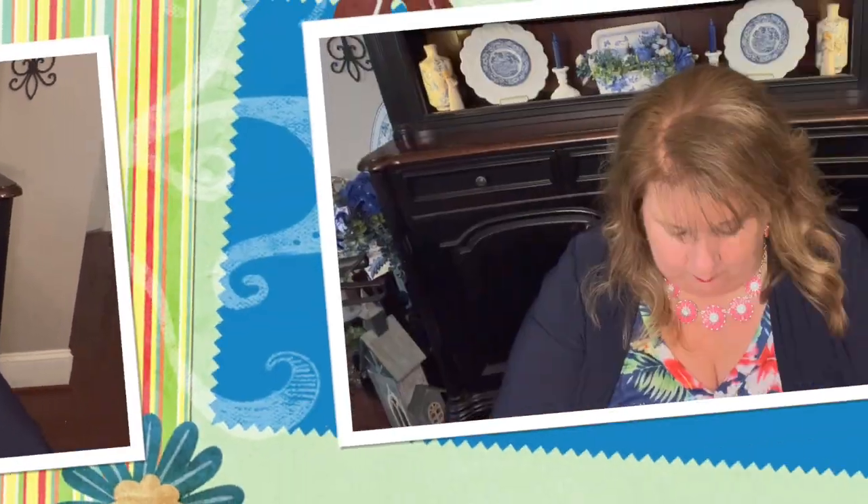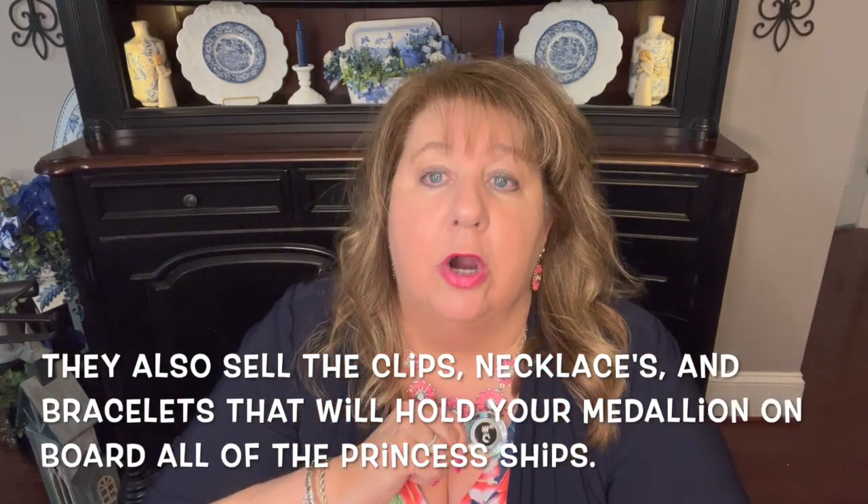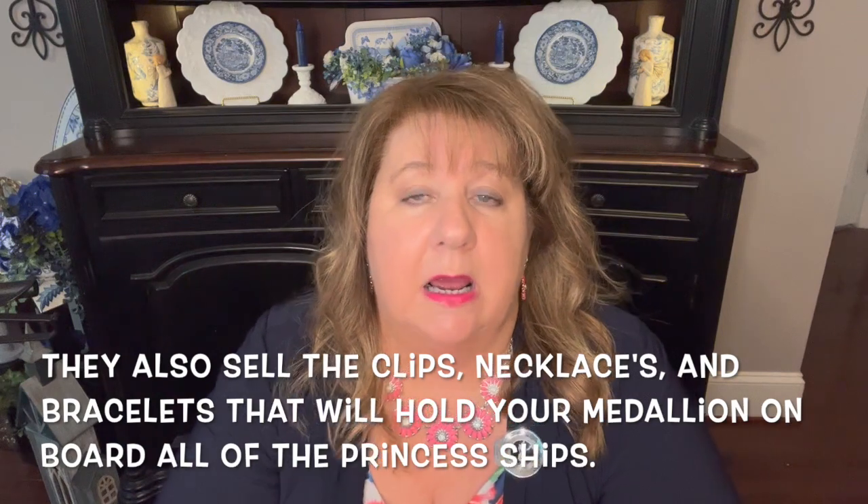Through the medallion class app you can order your medallion before you cruise and they give you other choices — necklaces, watches, lanyards. The medallion just seeds into the clip magnetically, not strong enough to hurt you if you have a pacemaker. If your medallion doesn't find you at home — they usually send them — you can pick them up at the port, no big deal. On embarkation day, go ahead and have your medallion on; that will make check-in that much easier.